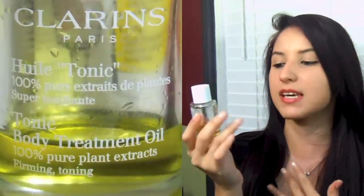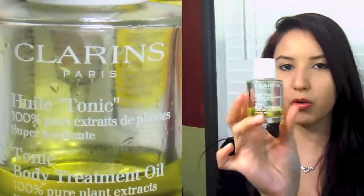Moving on to my second favorite, and this is the entire reason why I purchased this kit. This is the Tonic Body Treatment Oil and it's one fluid ounce. The full size is 3.4 ounces I believe, and it's either $56 or $59. This product is for firming and toning, and it does say it's 100% pure plant extract. The smell resembles just what it says — it is very botanical, floral, but very woody and very in tune with nature. It's a very pleasant smell.